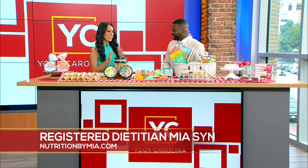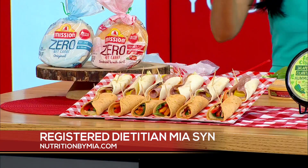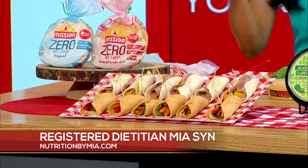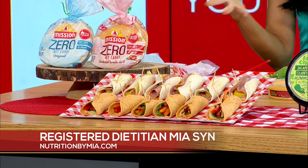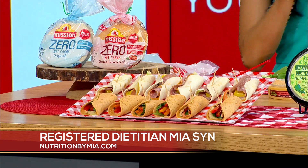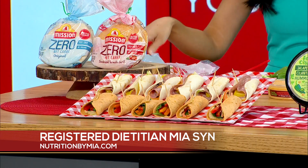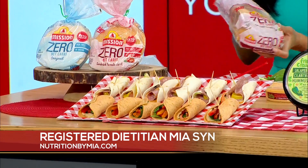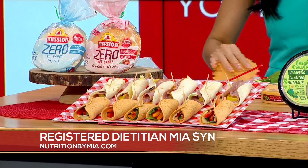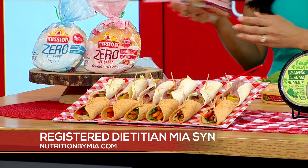We're starting with our main course — a really fun bite-sized wrap. One serving is four or more of them, so you get a lot of different flavors. Consumer research shows shoppers are looking for foods with less sugar and carbohydrates. I love these Mission Zero Net Carbs tortillas — they're high in fiber, low in calories, keto certified, zero net carbs or sugar. One of these is just 25 calories.